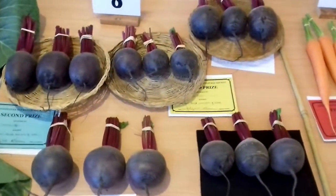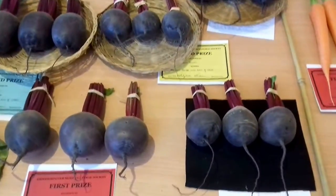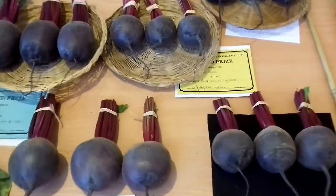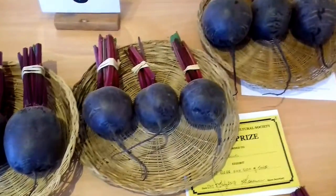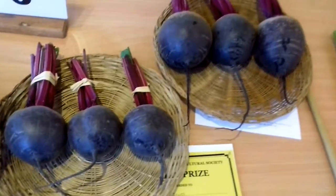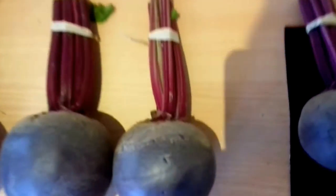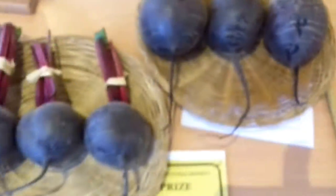Beetroot — three the same again, one taproot. Judges used to slice them years ago, but because they're going to be auctioned off, nobody's going to buy them if they've got a slice in them, so there's no need to. Nice and clean — see where they've been earthed up on the top, so the shoulders are nice and clean. If you don't earth them up you get more dirt on it. But I pick everything up, look them round, get everything the same.